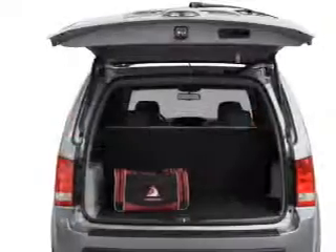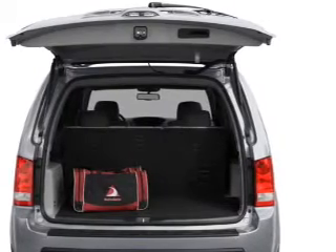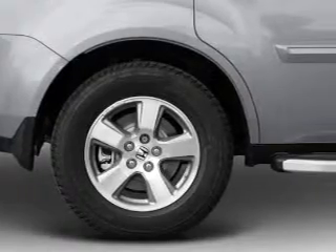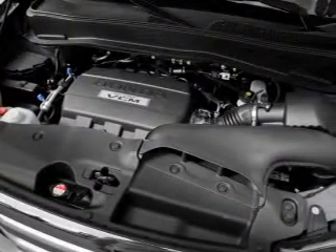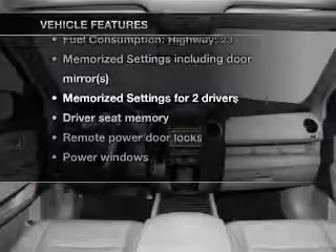Reach your destination effortlessly with GPS navigation. Stand out from the crowd with premium wheels. Brake safely with the anti-lock braking system. There's nothing like a sunroof on a nice day. Pamper yourself with memory settings. Plus enjoy these notable features that are included in this vehicle.